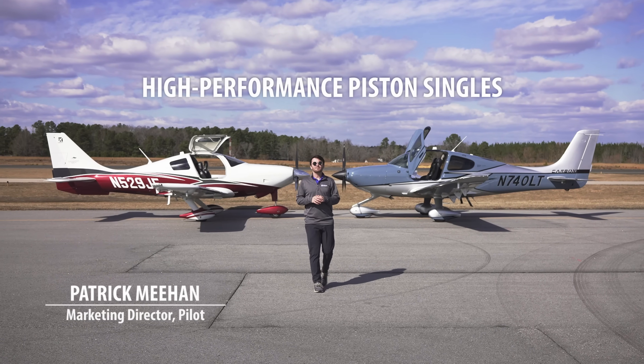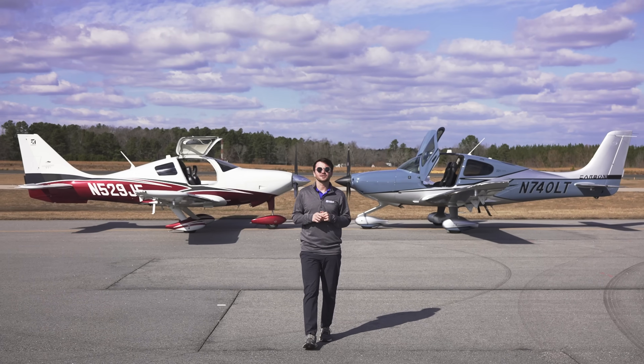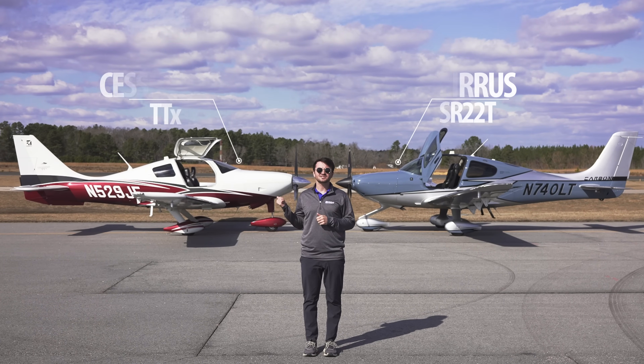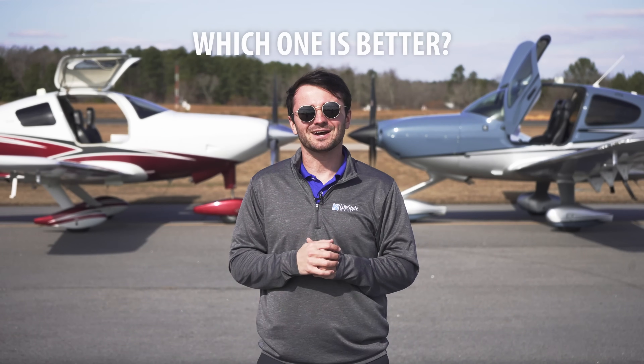Today we're diving into the world of high performance piston singles, talking about some of the fastest on the market: the Cessna TTX and the Cirrus SR22 Turbo. Which one is better? Let's find out.